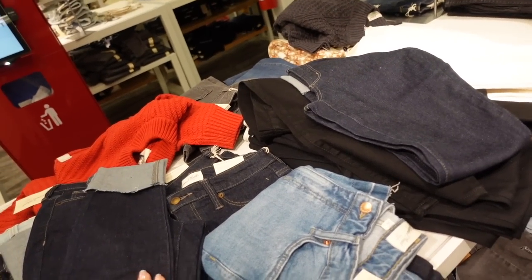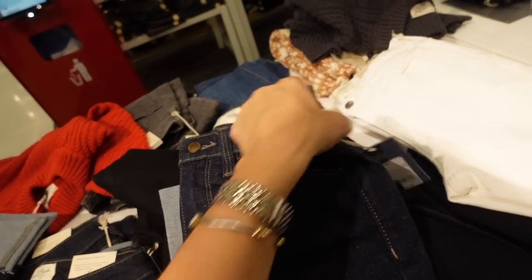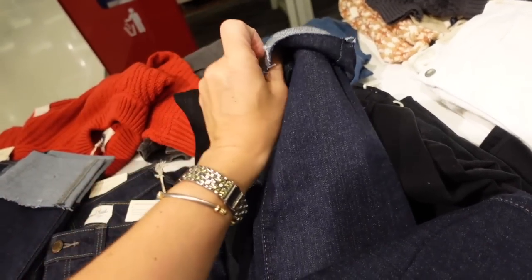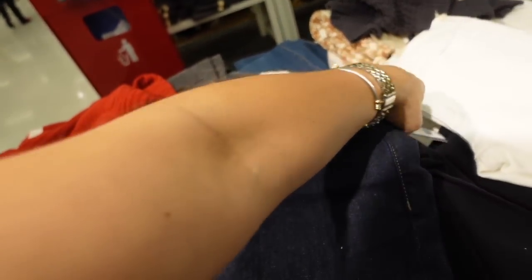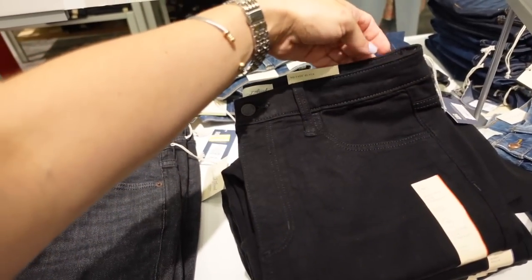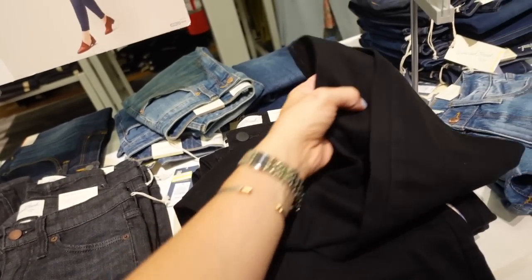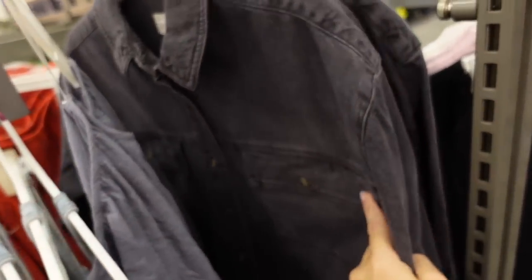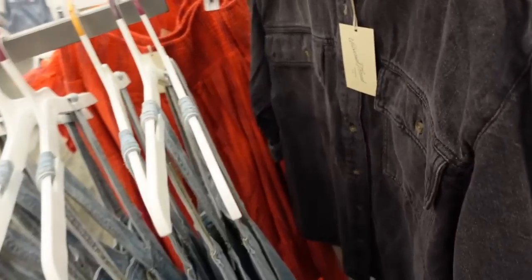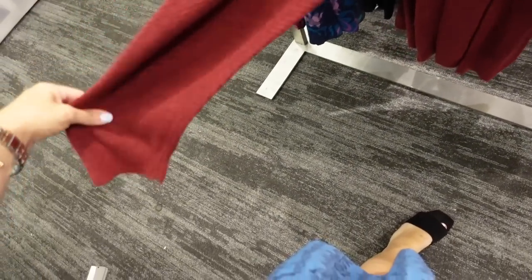Universal Thread denim jeans, jackets, and shorts are all 30% off. The high-rise skinny with a folded-up bottom, raw hem, and stretch are regularly $32, on sale for about $22.40. There's also a new no-fade solid black high-rise slim for regularly $28. The denim jacket I shared last week has seam detailing in the back and is regularly $28, also 30% off.